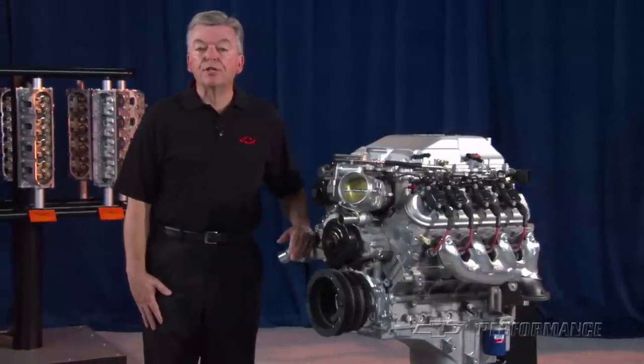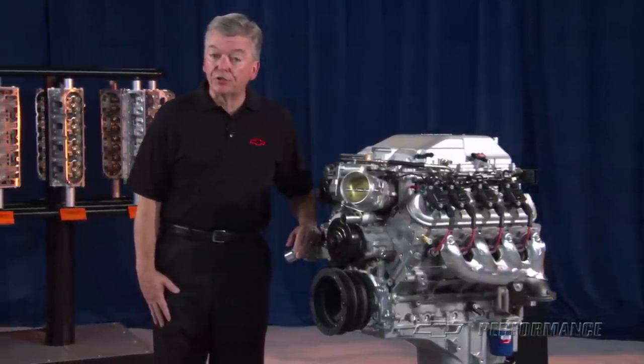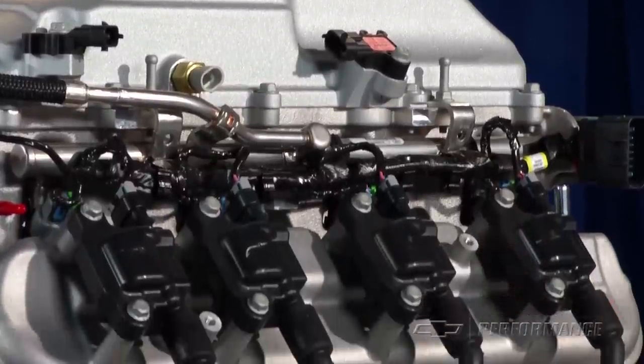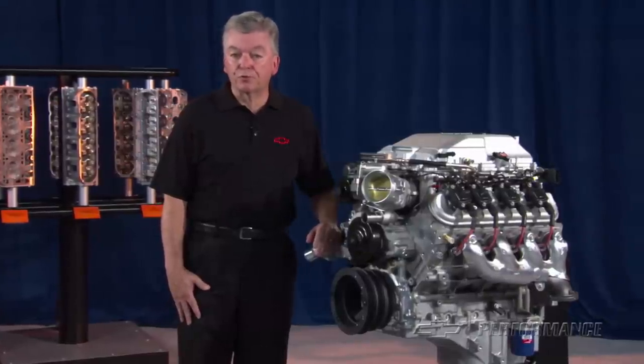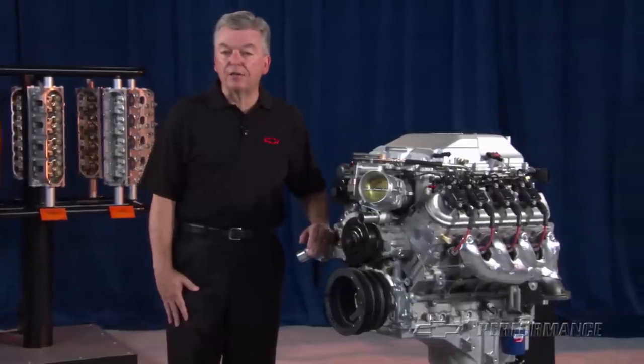The controller kit also includes a mass airflow sensor, electronic throttle pedal assembly, a pair of oxygen sensors, and a complete engine wiring harness with OE service-style connectors. There's no guessing with the GM Performance Parts controller kit, as every connection is labeled for a quick, positive installation.